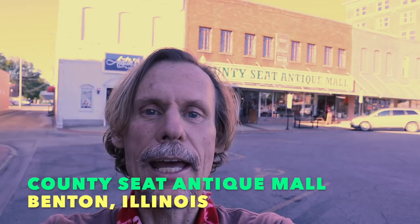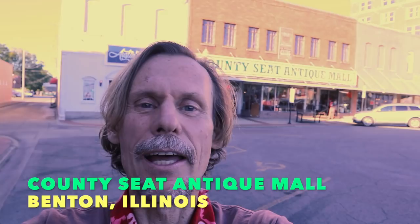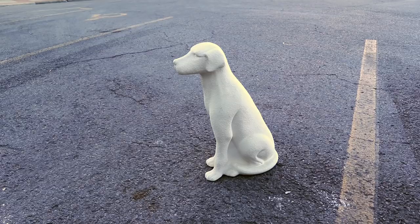Hey everybody, it's George the Antique Nomad, and behind me is the County Seat Antique Mall in Benton, Illinois — not Benton, Kentucky. I have left Kentucky; I am on my way west. I've made this cross-country trip a dozen times, but this is the first time I've gotten a chance to record along the way, so this is going to be fun.